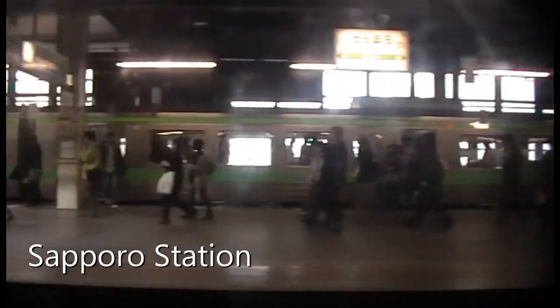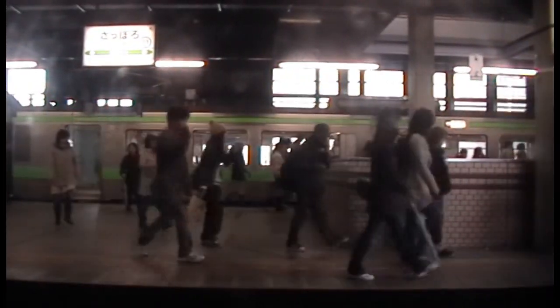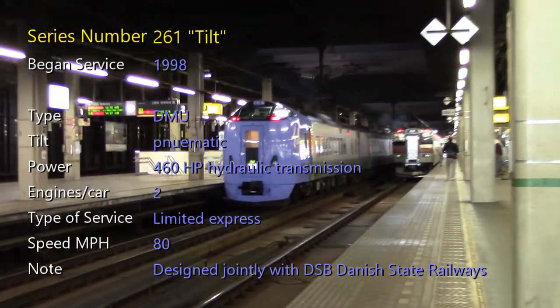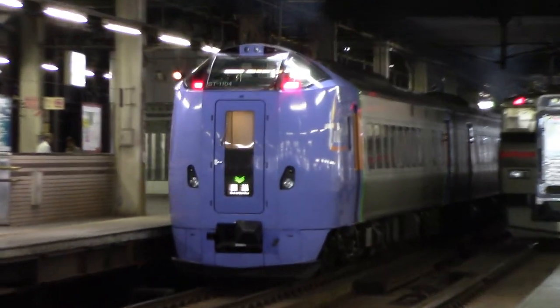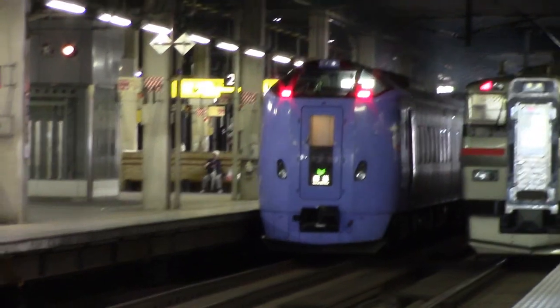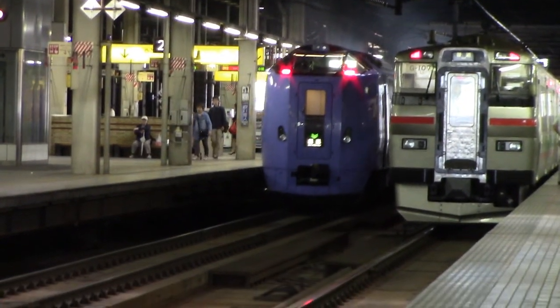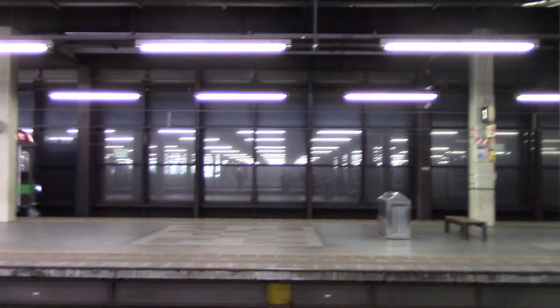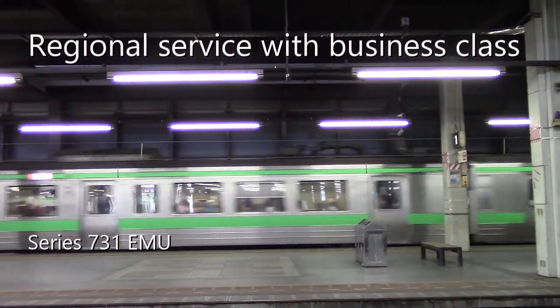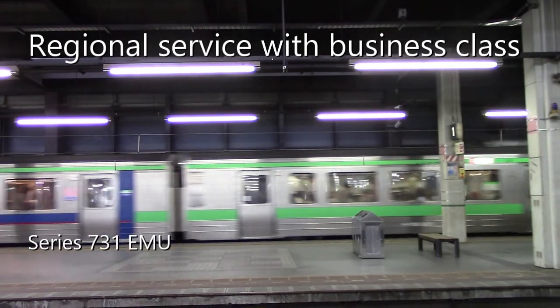And into the busy Sapporo main station, where there's lots of local service, regional service, and island-wide service. The unit we're looking at here is called a Tilt 261 — it's a more recent version than the 281 that we were on, and it is used primarily in service up to the northwest corner of the island. Here's a regional service train — you can tell it's regional service because the blue stripe car is the business class.